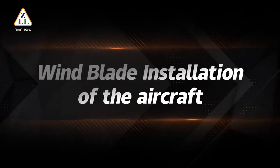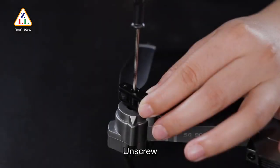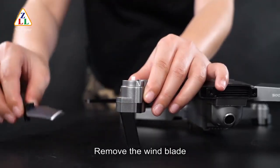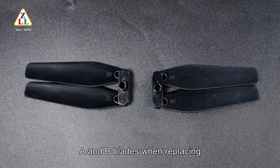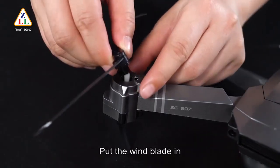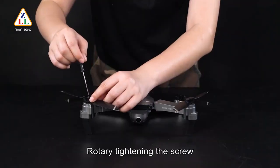Propeller blade installation: unscrew and remove the wind blades. Pay attention to the corresponding A and B blades when replacing. Put the wind blade in place and tighten the screw by rotating.